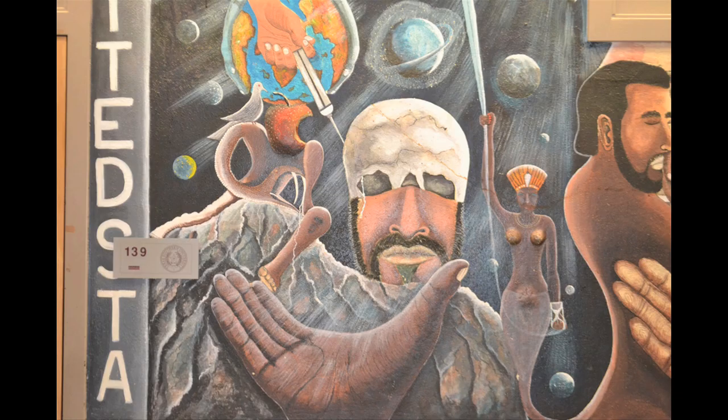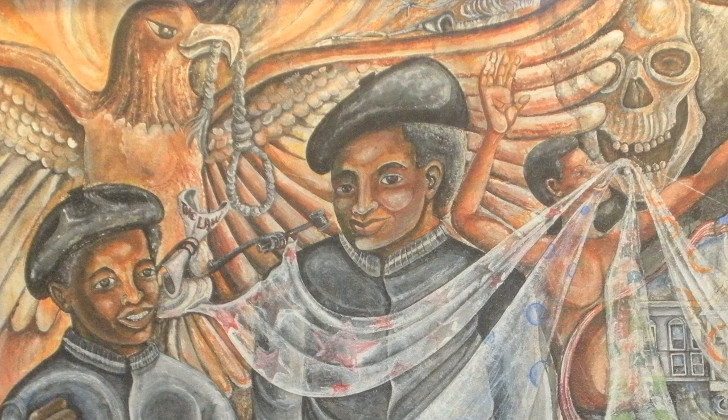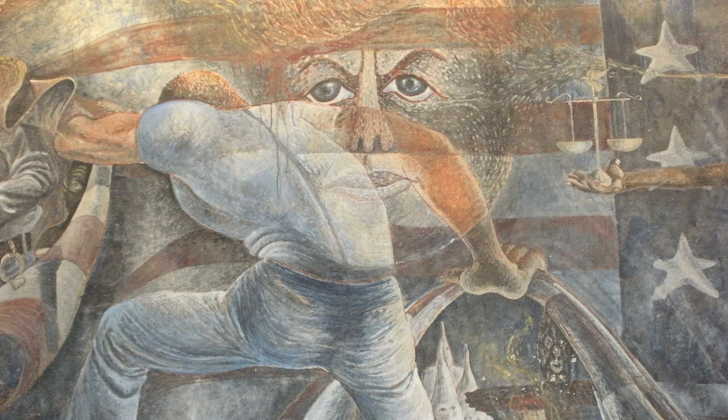As you move into the 60s and the civil rights movement begins to heat up, you begin to see some of the important figures of that civil rights struggle, including the presidents and Martin Luther King.